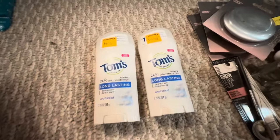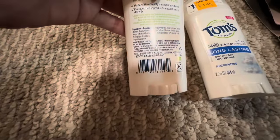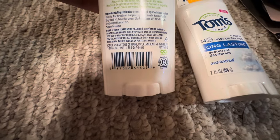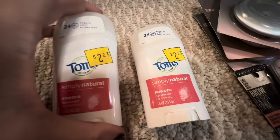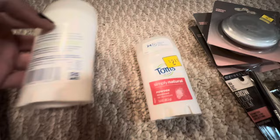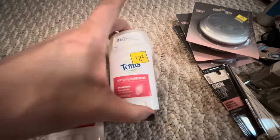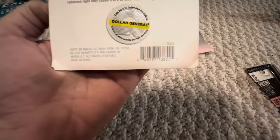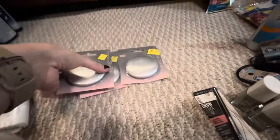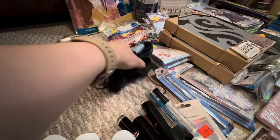I found two of the Tom's Long Lasting Unscented Deodorant. There is your UPC for that. I found two of the Simply Natural Powder Scented. I haven't tried this — I did try the lavender at one point but had to stop using it because it literally did not work. I got three more compact mirrors and a hand sanitizer.